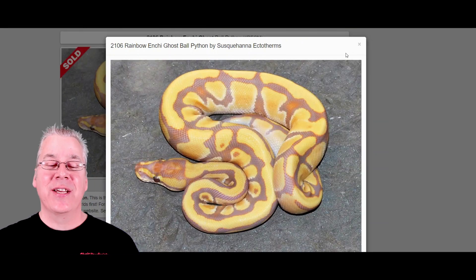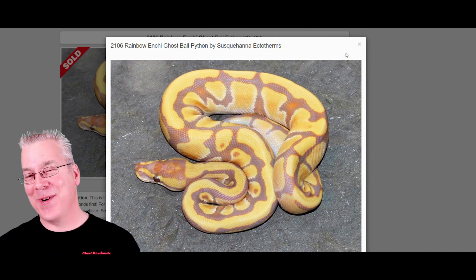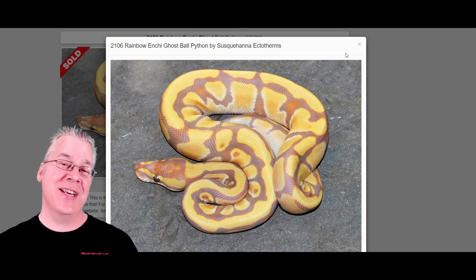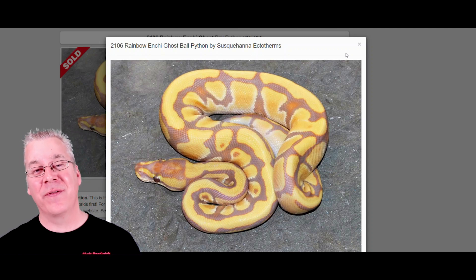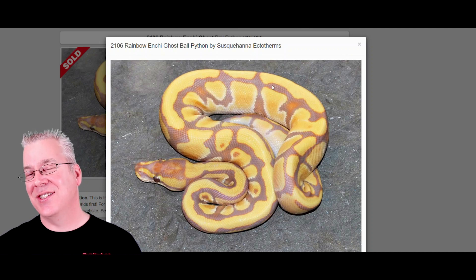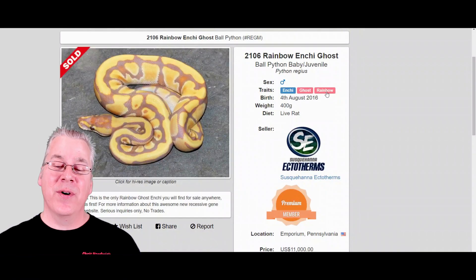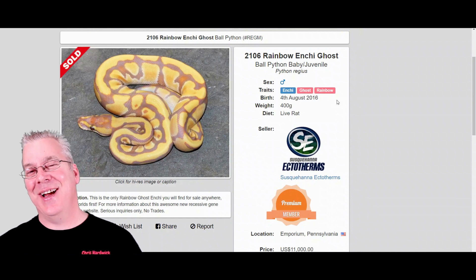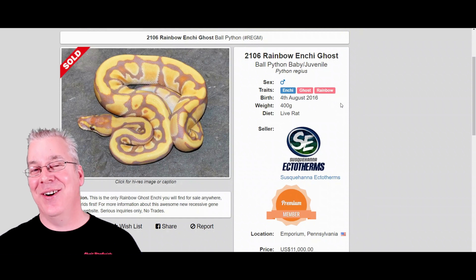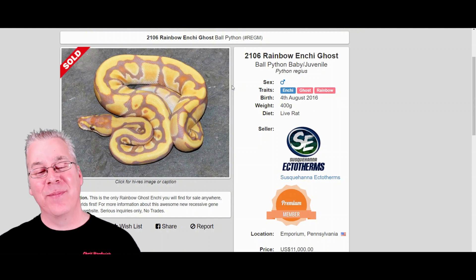Here's one I thought was really interesting — the rainbow Anchi ghost. The rainbow is actually a recessive mutation and not a lot of people are working with it, which keeps the prices pretty high. The Enchi kind of reduces the pattern and the ghost almost fades out the snake so it almost looks like it's in shed. It'd be really hard to hit because both the rainbow and the ghost are recessive — you'd essentially have to breed a rainbow to an Enchi ghost and then breed the offspring together. Pretty tough odds.